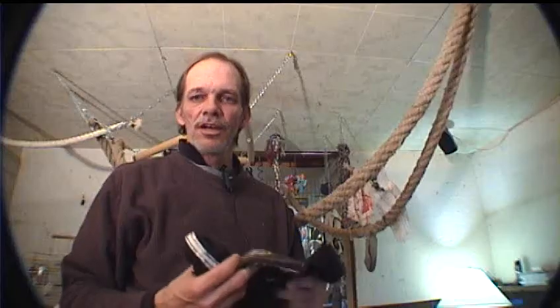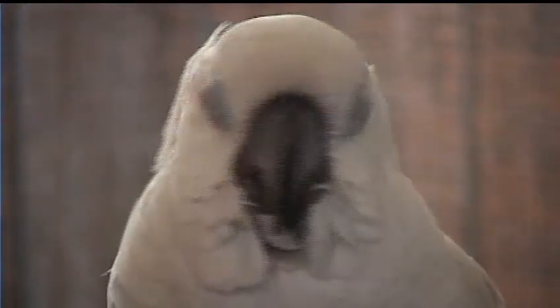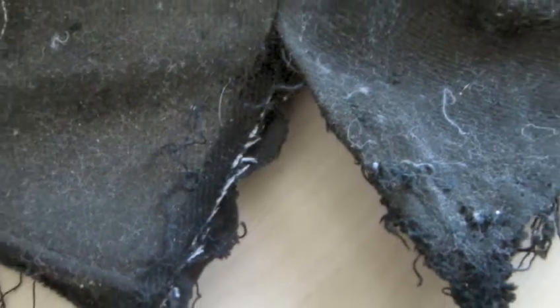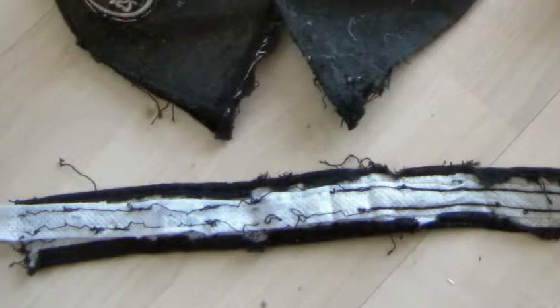I was leaving for work the other day, and I dropped my hat inside the aviary, and I forgot about it. Tika decided he was going to dissect it for me. You can see how he literally takes it apart seam by seam, strips it down to its parts, and then starts to chew up the parts.